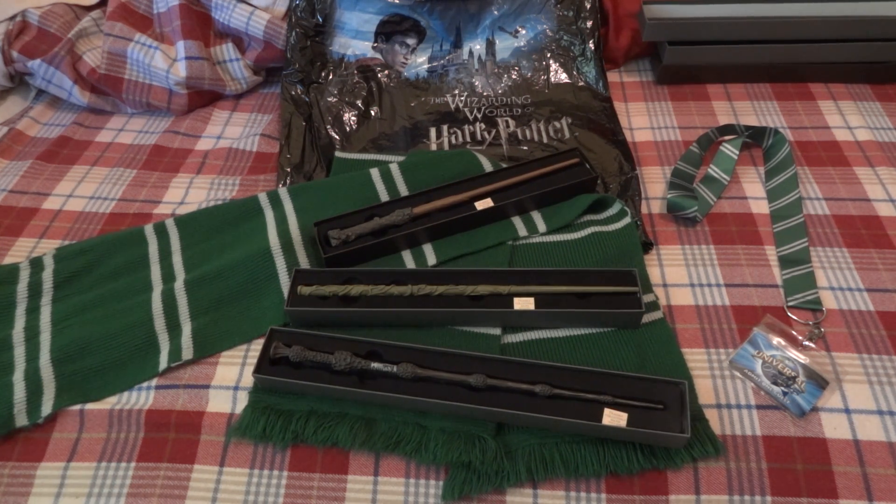This is a video that was requested by TardisTraveling. She wanted to see the merchandise I picked up at the Wizarding World of Harry Potter. I didn't get a whole lot — I'm not that into it. I like it, but I'm not gonna spend hundreds of dollars on it.